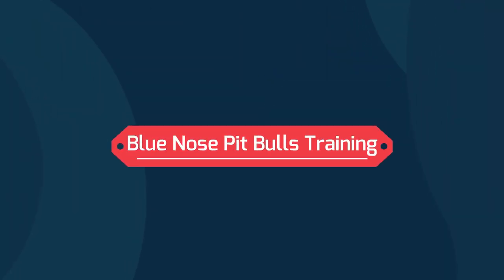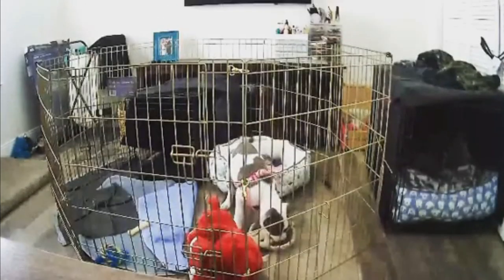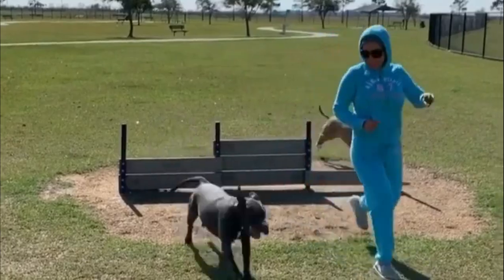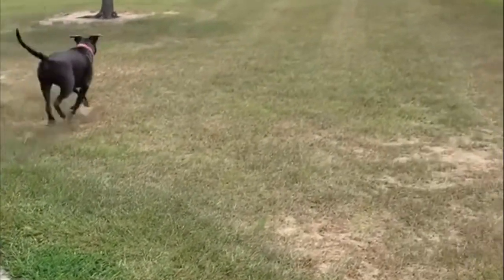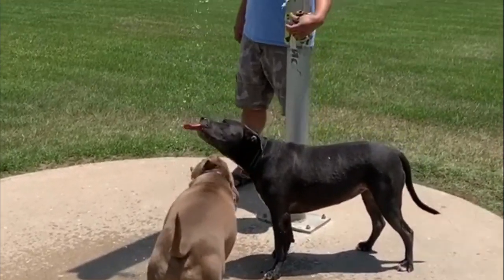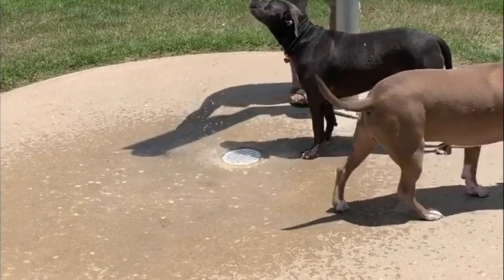Blue Nose Pit Bull Training: Blue Nose Pit Bulls are brilliant, which is sometimes hard to believe since this breed has particularly silly faces at times. They are very easy to train because they are smart enough to understand and remember instructions. However, they can also be stubborn during training if they do not feel like they are getting their way, which can be a little bit difficult at times.